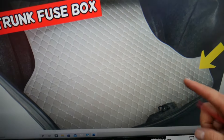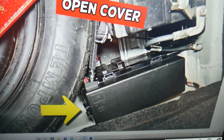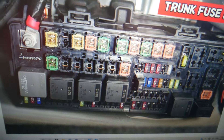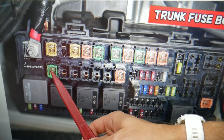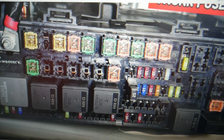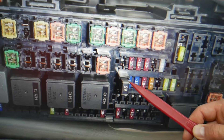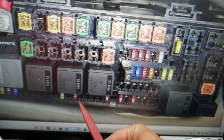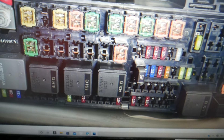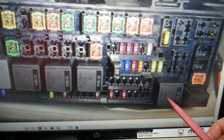Next, open the trunk on your Dodge Challenger, lift the carpet liner up — underneath you have the spare tire, the car battery, and behind it a fuse box. Press the tab, open that cover. Here you need to check fuse number 15, then fuse 25, fuse number 32 which is a 15-amp fuse, fuse number 53 which is a 10-amp fuse, and relay 71.